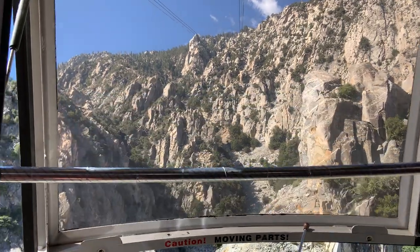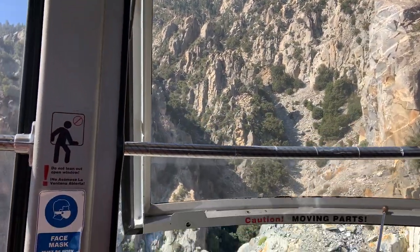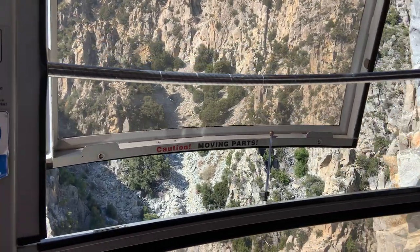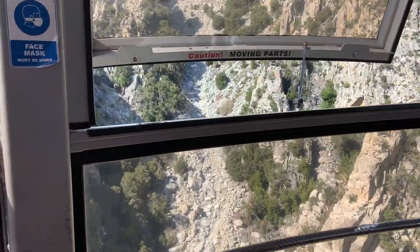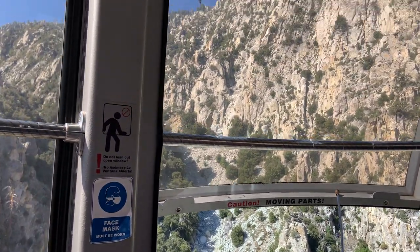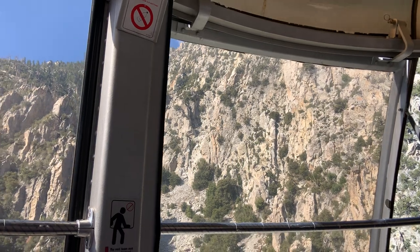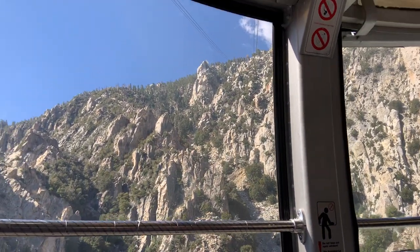It's actually moving for the same reason as the other towers. Both cars are connected together by the haul cables, which move with the car. The drive system at the valley station is pulling that car down, and in turn it's pulling us up. The two cars are 34 feet apart from head to head.